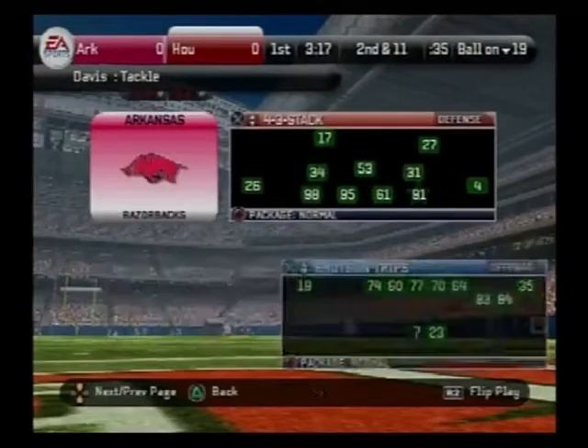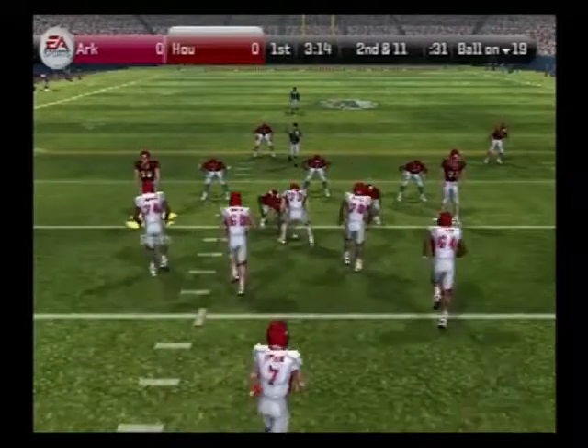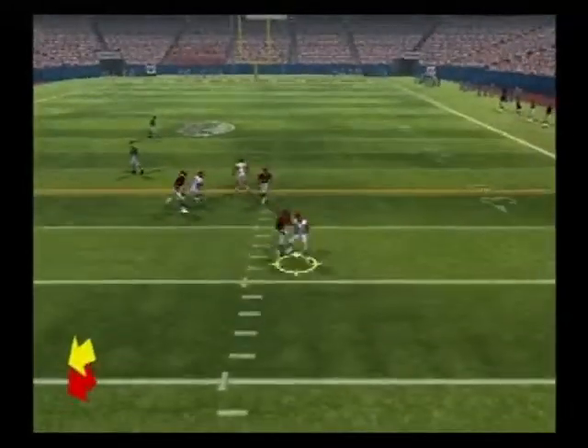That was well defended by this defense. That linebacker made a nice play. But what about all those big guys up front in the defensive line? They're good too, boy. Well, they created the play this time, Coach. The offensive line is so concerned with their penetrating abilities that these linebackers were able to roam free and make plays like that.